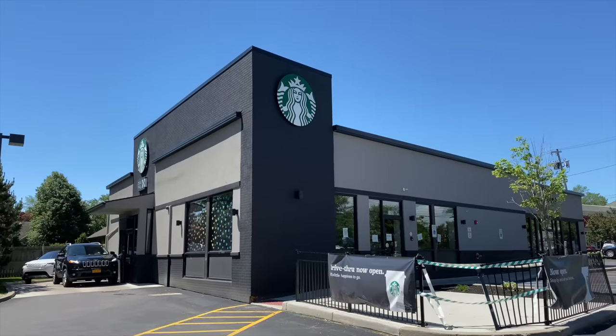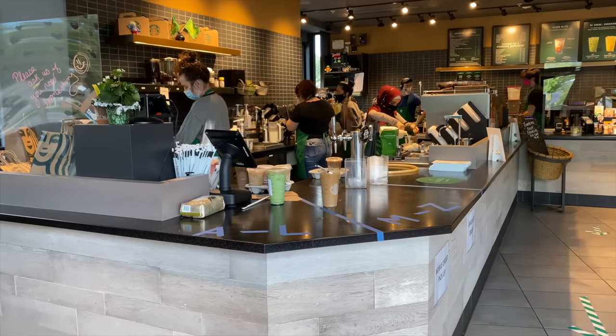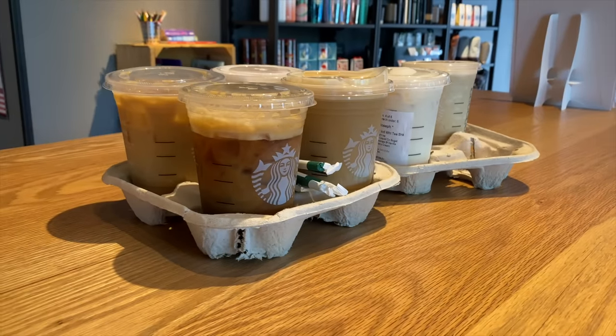Hey, what's happening guys! Today we're getting caffeinated — we are at Starbucks. I'm going to show you everything you need to know if you're trying to order low carb and keto at Starbucks. I've got over 15 drinks you can order keto at Starbucks, so we've got a ton of stuff to go over: the price of the drinks, the carbs in the drinks, all that good stuff, and I've even got a few keto snack ideas you can find at Starbucks.